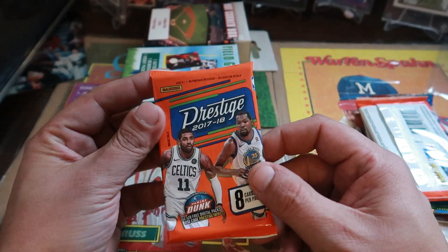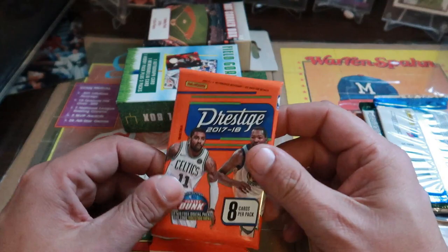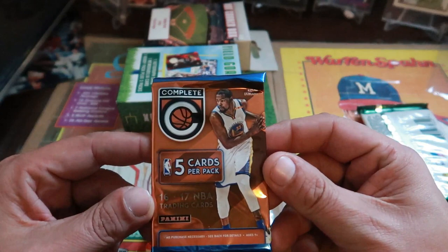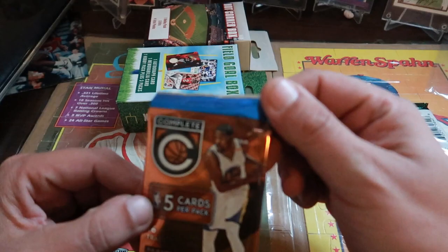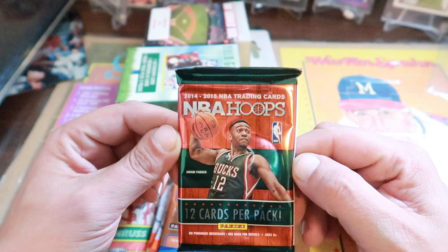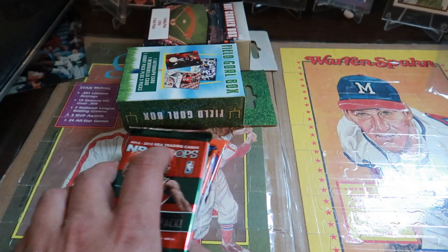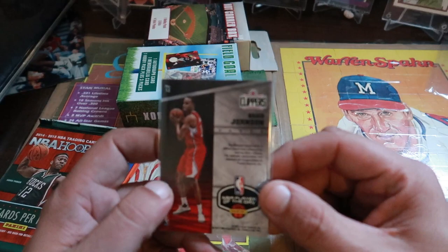We got a Panini Prestige 2017-2018, actually we got two of those. Then Panini Complete, five cards per pack, 2016-2017. And we got some NBA Hoops — I remember these from when I used to collect basketball cards, 2014-2015. Our hits are a Bryce Johnson relic card, a game-worn jersey from Panini NBA Player of the Day.